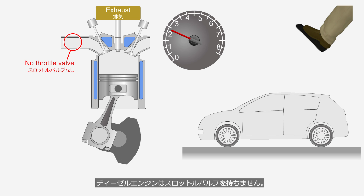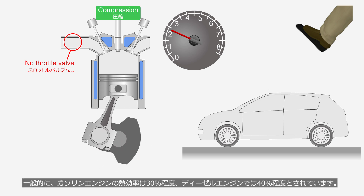Diesel engines do not have a throttle valve. Because they do not experience pumping loss caused by a throttle valve, diesel engines have higher thermal efficiency and superior fuel economy compared to gasoline engines. Generally, the thermal efficiency of a gasoline engine is about 30%, while that of a diesel engine is around 40%.